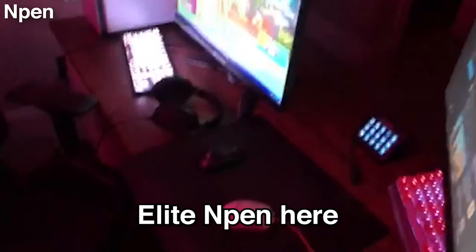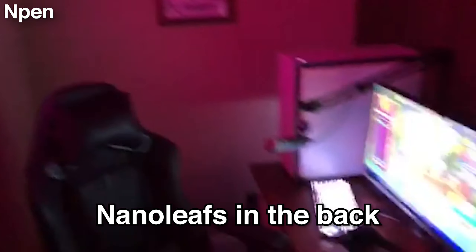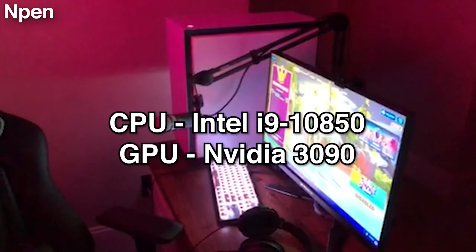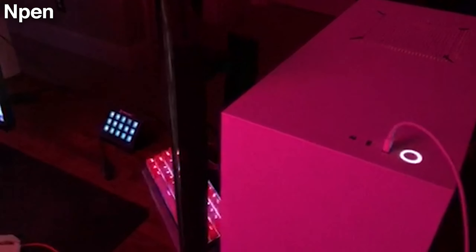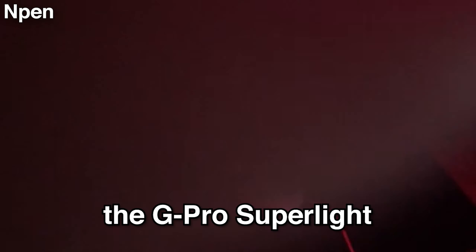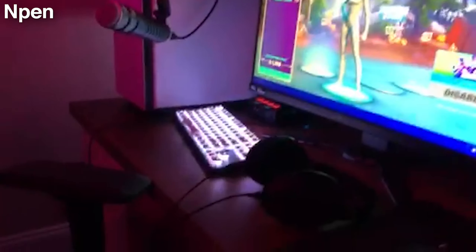Yo, what's good guys, it's Pen here. Today I'm gonna be showing my setup. We got the Nanoleafs in the back — the big N, you know. We got the dual PC setup for streaming: this PC is my gaming PC, it's got a 3090 and an i9 10850K I think. Then this one's my old gaming PC — I think it has a 2080 and an i7 9700K or something like that. I got the G Pro Superlight as the mouse and the Finalmouse Ultralight as my streaming PC mouse.